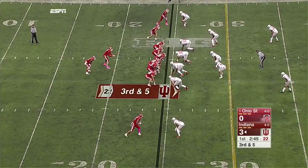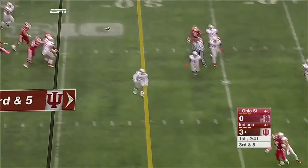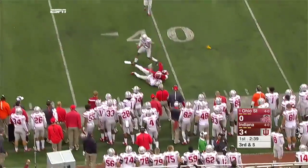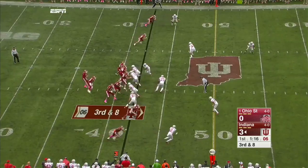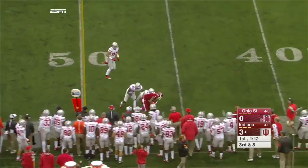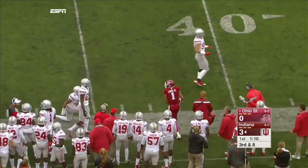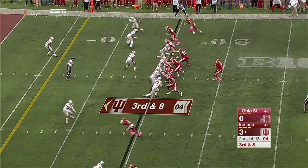A little bit of a run game for Indiana would go a long way. Sudfeld with time, deep out, caught at the 39 — flags down everywhere. Blitz coming, McMillan the middle linebacker on the blitz, but the pass caught by Simi Cobbs underneath. That's a first down, and they're picking on that side.